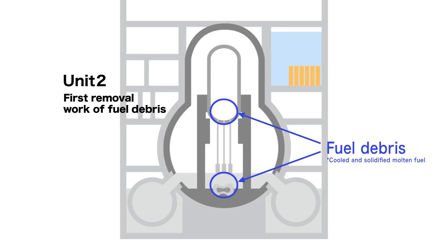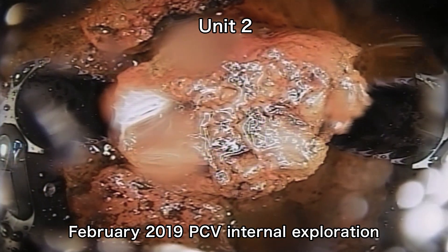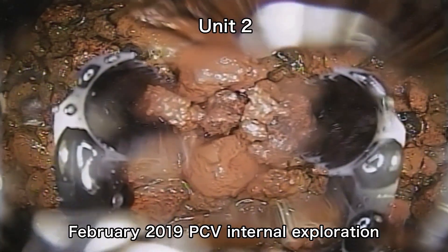Fuel debris removal will begin at Unit 2. Investigations conducted to date have shown that deposits can be grabbed and moved.